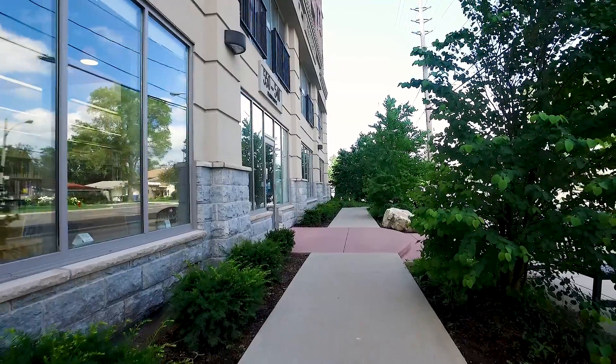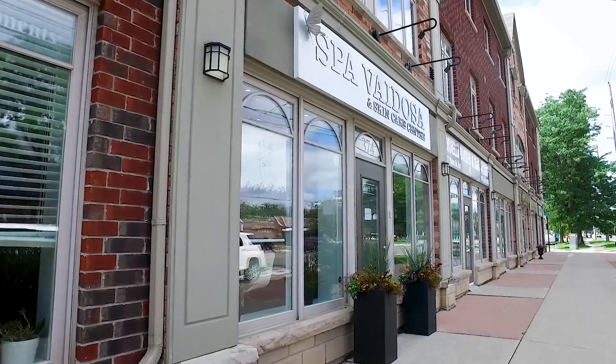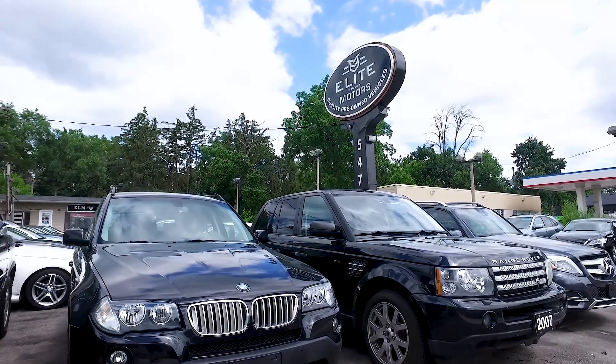Just north of these older neighborhoods are areas that have undergone significant transition. New developments, high-rise condominiums, and walkable street-level retail have changed the landscape, reflecting the significant growth the area has recently experienced.